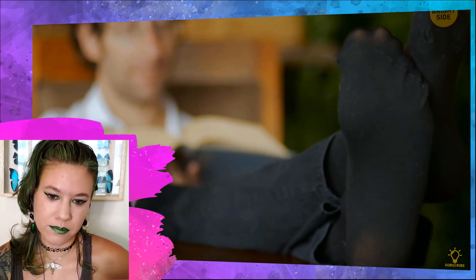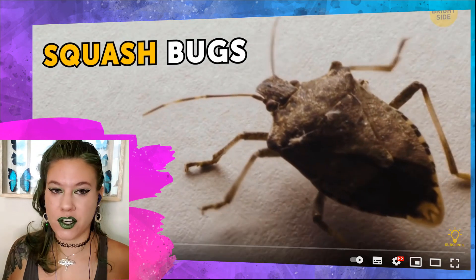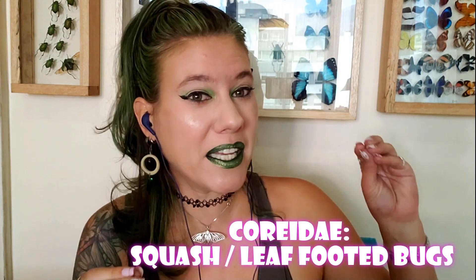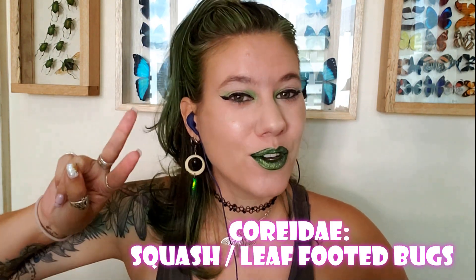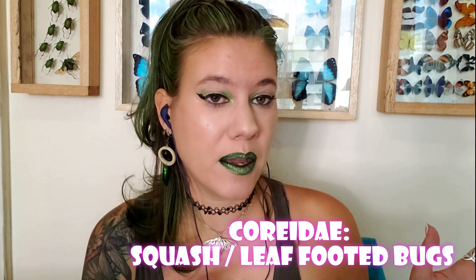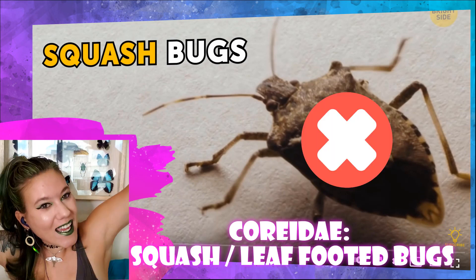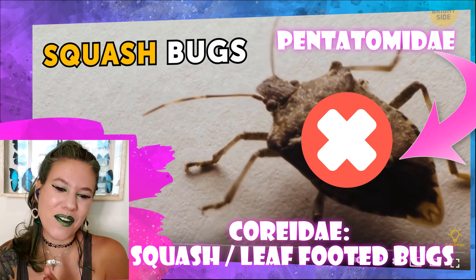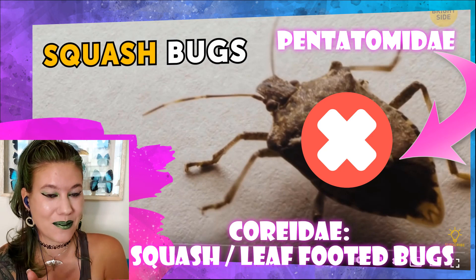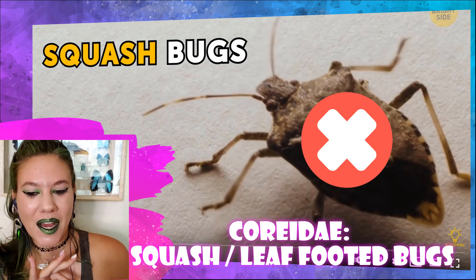You know what also stinks? Squash bugs. Squash bugs are in the family Coreidae. They have two bad common names: squash bugs — not all of them eat squash — and leaf-footed bugs, and not all of them have leaf extensions on their feet. However, what they're showing a picture of is neither of those — this is a stink bug, in the family Pentatomidae, very similar to the Harlequin bug we were just talking about that is actually a pest on cabbage. So what is on screen is not a squash bug. It is a stink bug.